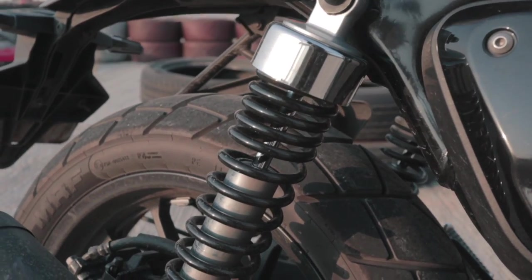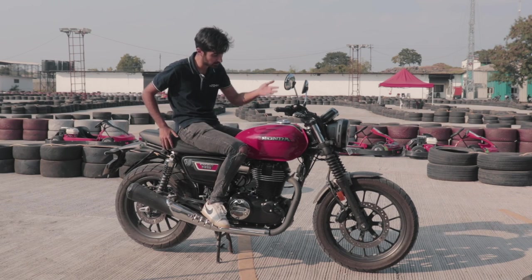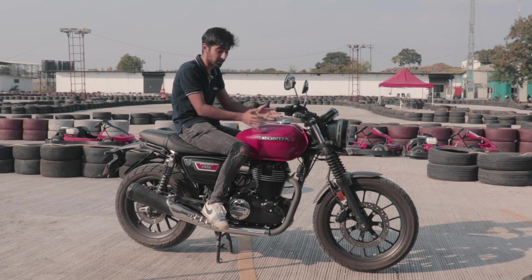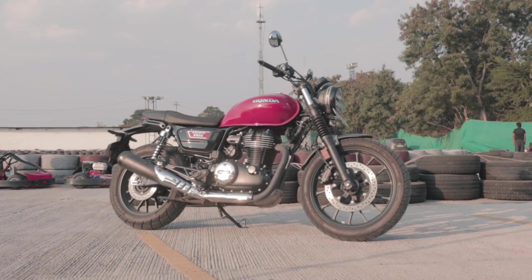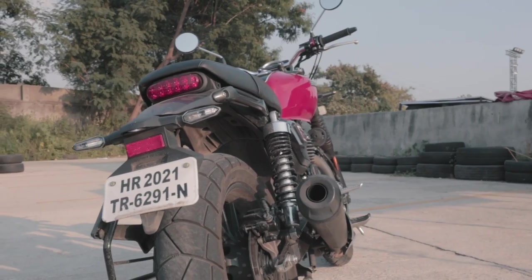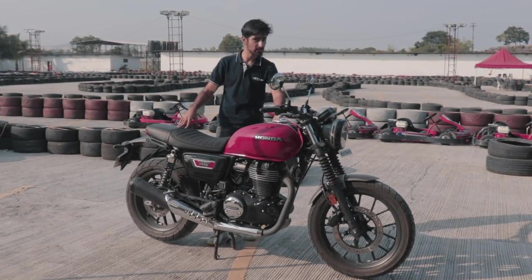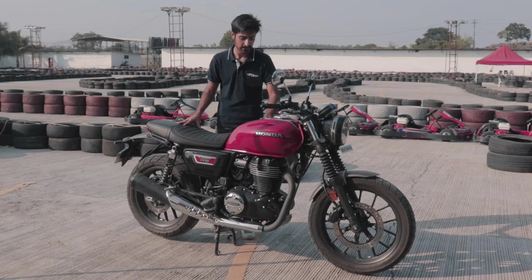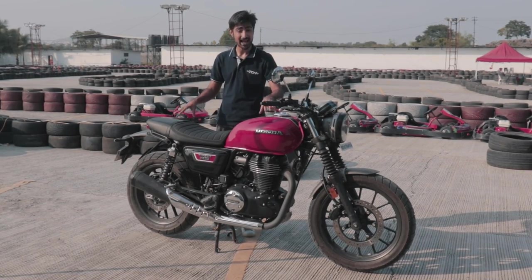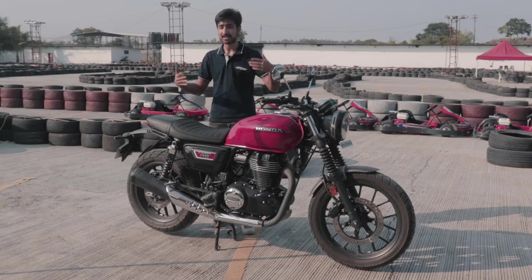Overall, the 10,000 rupee premium over the Highness seems quite steep for essentially four parts: the rear fender, front fender, fork gaiters, and bash plate. However, it is made by Honda and the fit and finish is perfect. You could go aftermarket on your Highness for pretty much half the price, but the quality of these Honda parts is great. The versatility of the bike really shines in the city — it's super nimble, super fun, and very simple to ride. The 10,000 rupee premium could be a yes or a no. That's up to you.